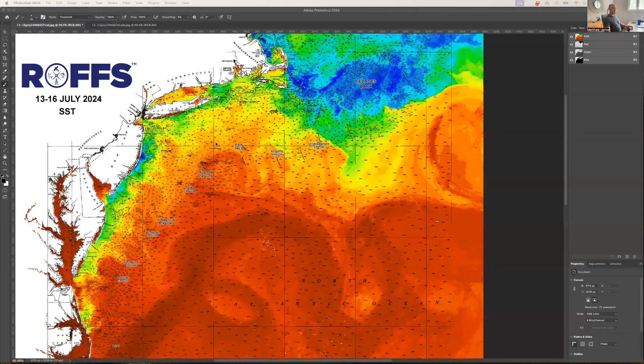Good day, fishing fans. Welcome back to the overall conditions of the northeast from North Carolina to Massachusetts and offshore. Today is Tuesday, July 16th, and here are the most recent conditions from the past couple of days combined. We're looking at sea surface temperature and ocean color data, where in the sea surface temperature data, the reds and oranges are your warmer water, the yellows, greens, and blues are your cooler water, just for reference.